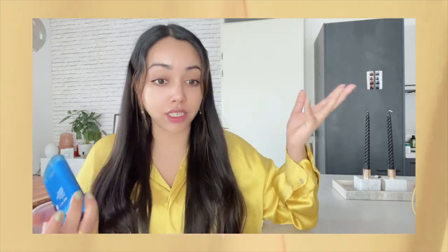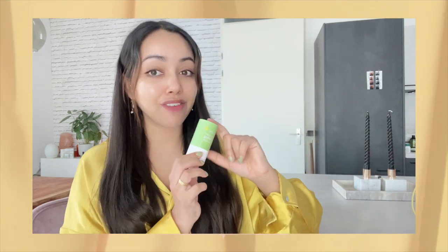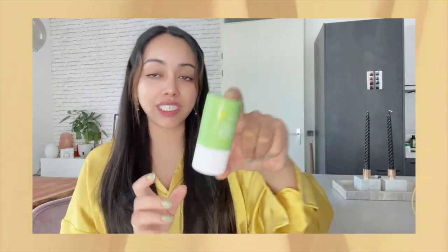I only reapply sunscreen in the summers and I'm generally not in the sun a lot, so I don't mind that much. Again, the AHC sunscreen stick is great — I haven't had any issues with it. Sometimes it works great over makeup, sometimes it just doesn't.